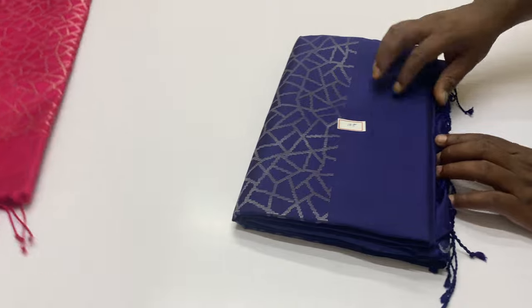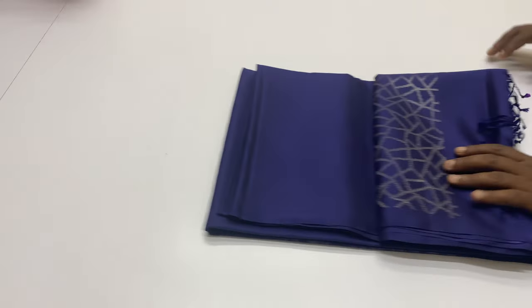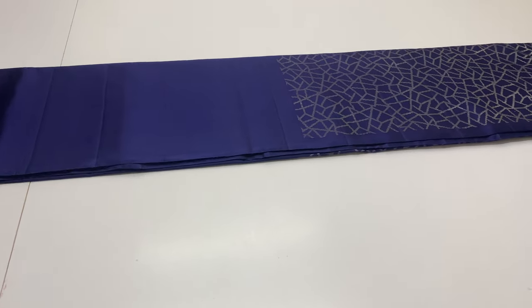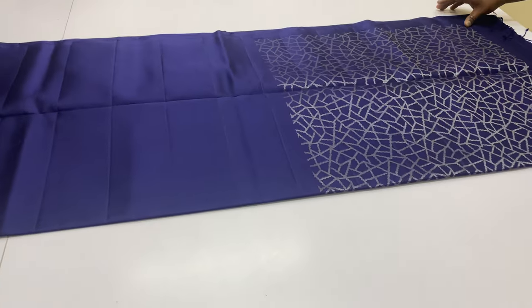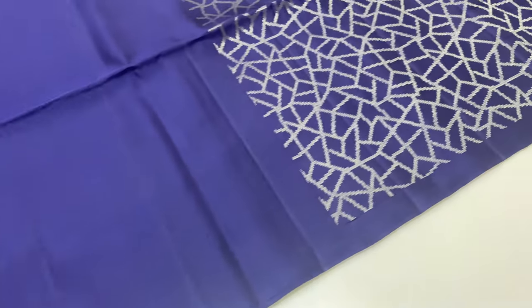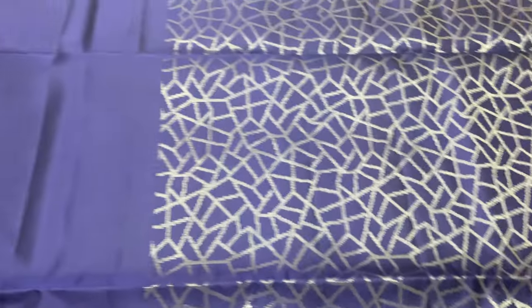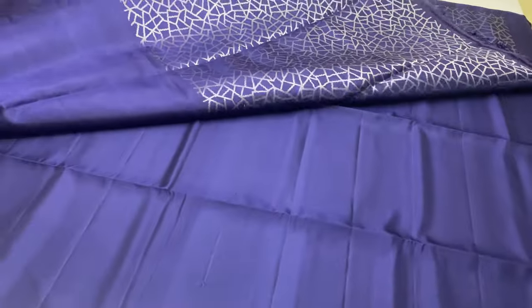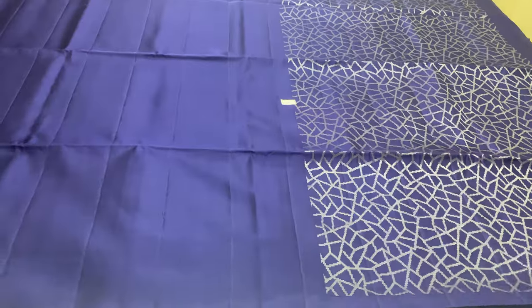Next sari — the last sari in the video is navy blue. Same pattern. Price is ₹5,500 only. Sari code 108. The full sari is navy blue.